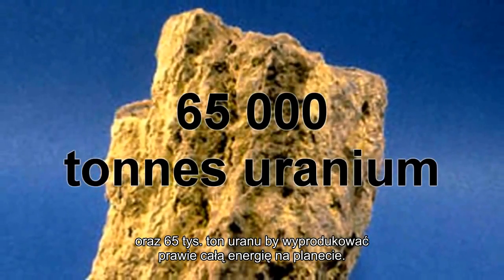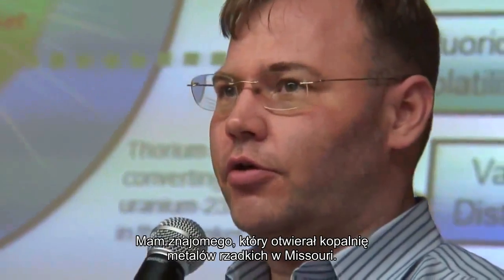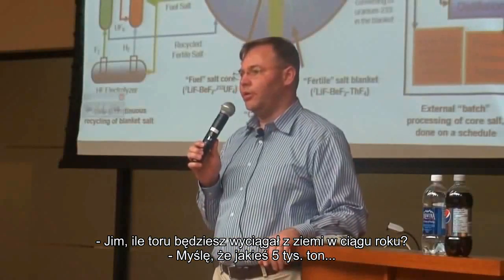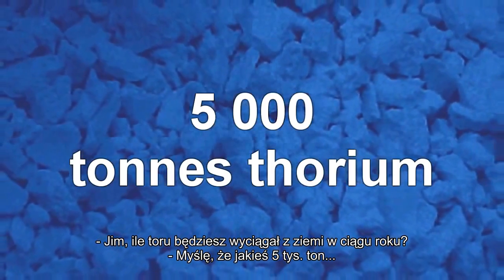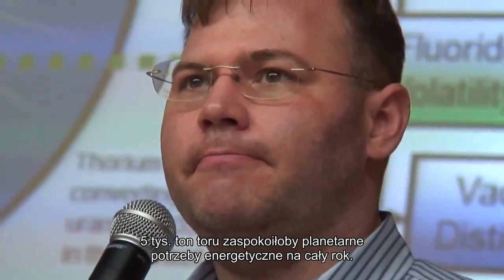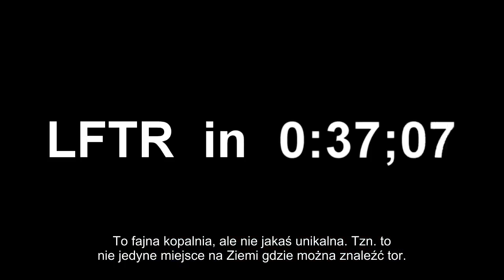I have a friend who's trying to start a rare earth mine in Missouri. I asked how much thorium he thought he'd be pulling up a year, and he said about 5,000 tons. 5,000 tons of thorium would supply the planet with all of its energy for a year. And he said there are countless other places on Earth just like his mine — it's not unique, it's not like this is the one place on Earth where thorium is found.